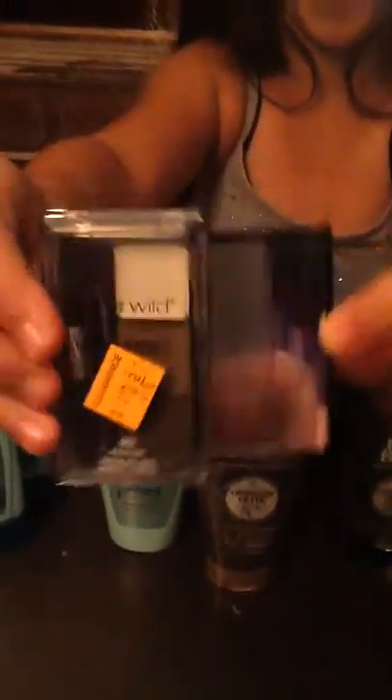And then I got an eyebrow kit, which was on clearance already for $3.23, but we got it for $1.50.